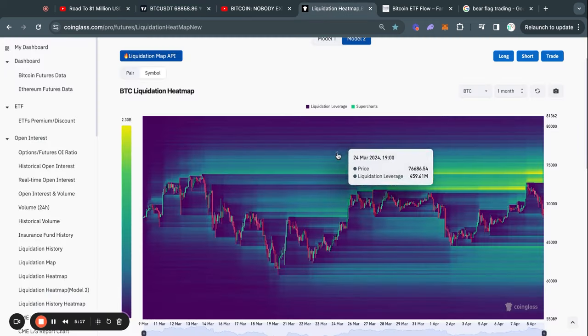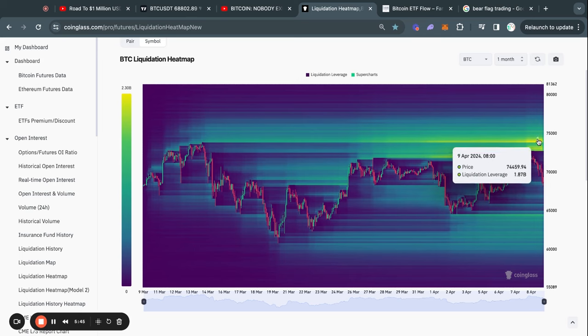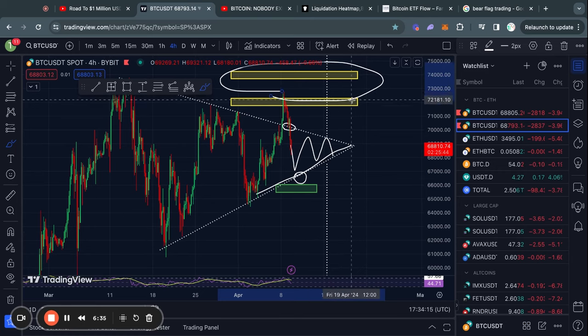Now that we've taken out this big level of liquidity, let's look at the Bitcoin liquidation heat map on the one-month time frame. About two billion dollars worth of liquidations happened just yesterday, and there's even more liquidity to the upside — roughly 73k has a decent amount, and then about 2.2 billion dollars worth of liquidity at 74,000. As you know if you regularly watch my videos, the Bitcoin price typically gets attracted to where there's the most liquidity, so for as long as we're trading inside this range or above this trend line, I still think it's more likely we break out to the upside.